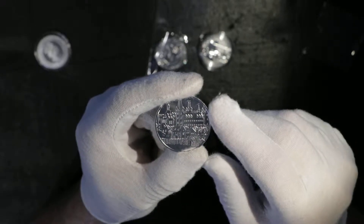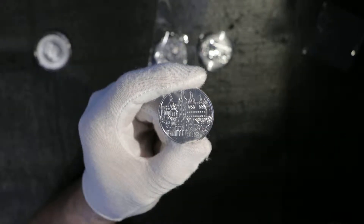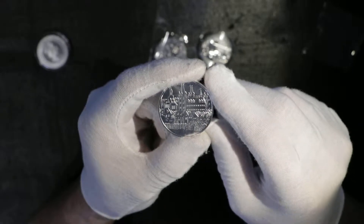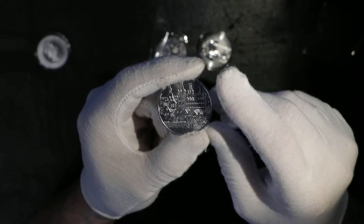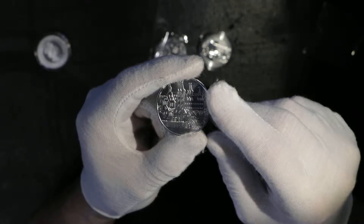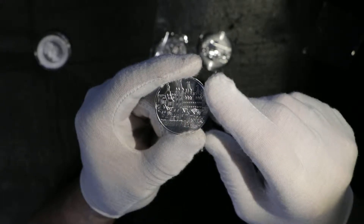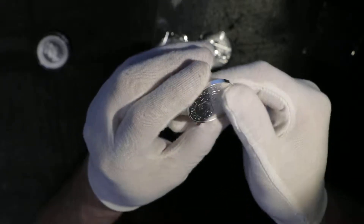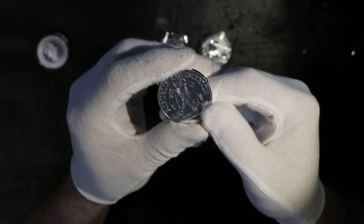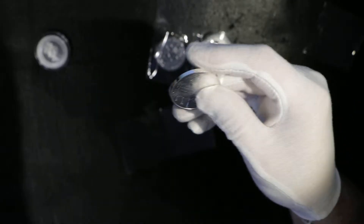It tells the history of Duke Leopold V of Austria, who established the Austrian Mint after a ransom, and also founded Wiener Neustadt — I believe that's the city name. And this is his portrait. Very nice coin.